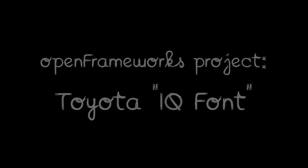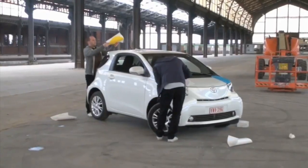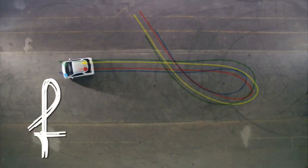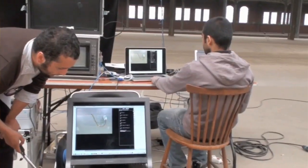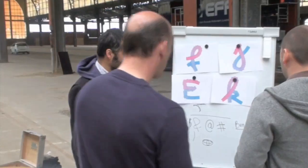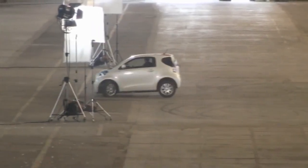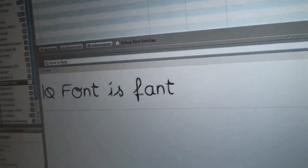I saw a really cool video that uses the Open Frameworks software with a car. The project was in Belgium — an advertising company that has the Toyota account — and they had the idea of driving and making a typeface. They contacted me, and they needed real-time software in order to track the car and get a good sense of what the outcome would be. They did experiments imagining on paper what the movements might look like, the driver would interpret those drawings — driving slowly at first, then faster, because some things really involve wipeouts. My software outputted an image, and then the font designers took that image, traced it, cleaned it up, and made the font.